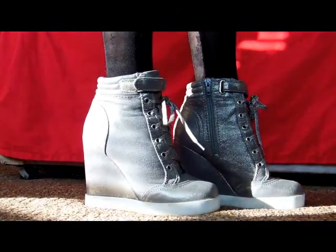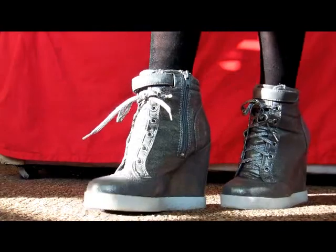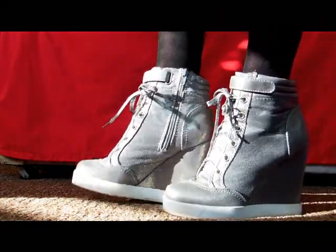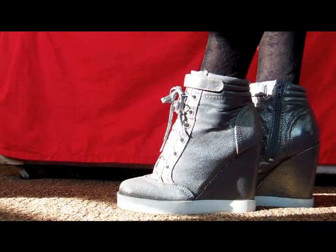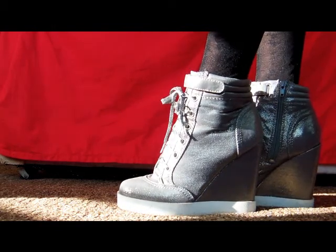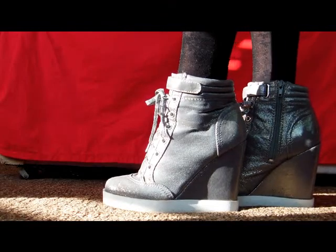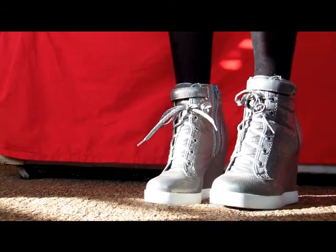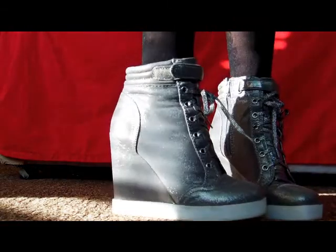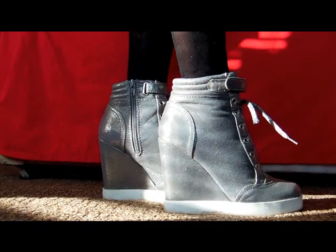These are shoes number four. They're sparkly and grey, and also comfortable, although they are a bit high. I got them from H&M and they were 30 pounds. You can go everywhere with them — shopping, cinema, college, everywhere really. They're quite nice, comfortable, and unusual, which is why I love them so much.